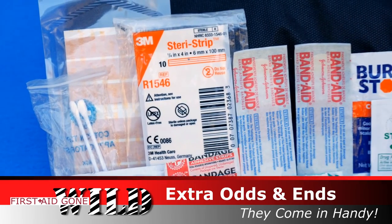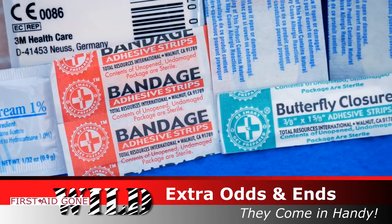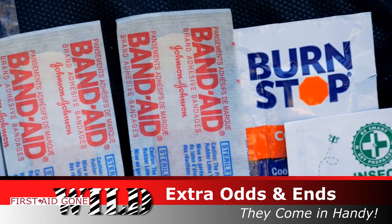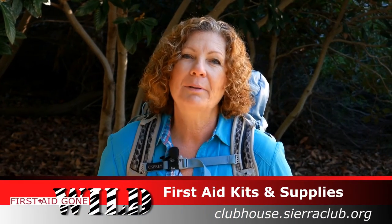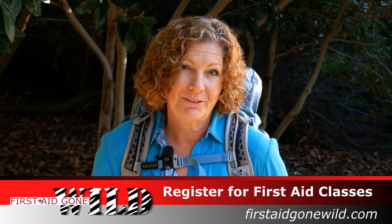Here are a few extras I like to bring along: Band-aids, Steri-strips or butterfly bandages to close open wounds, insect sting relief pads, burn cooling gel for minor scrubs and sunburn, and a couple of cotton swabs. For more information on first aid kits and supplies, please visit clubhouse.sierraclub.org. Read up on first aid and take a class to practice your skills. Happy trails!